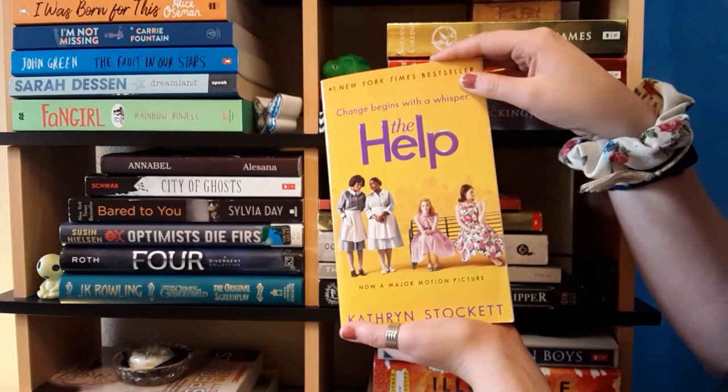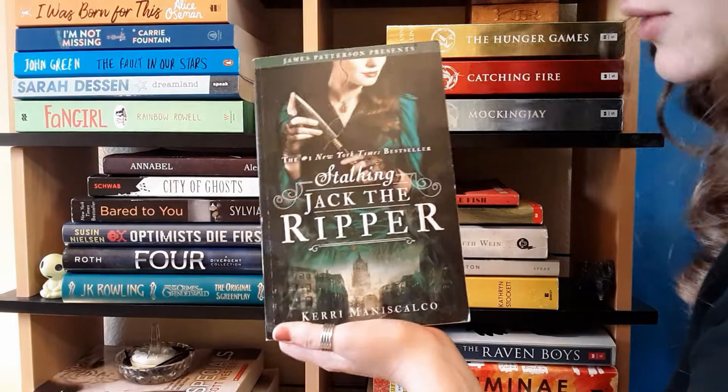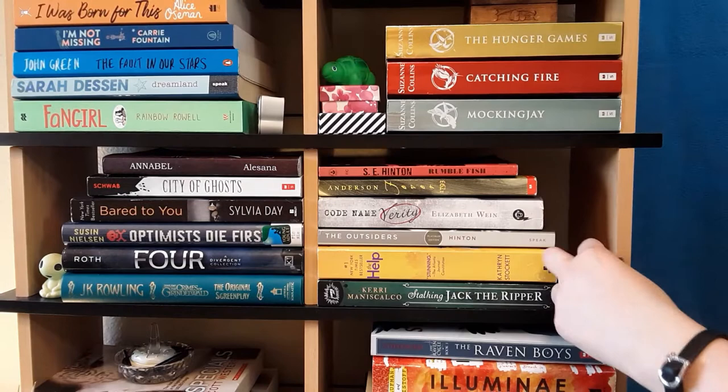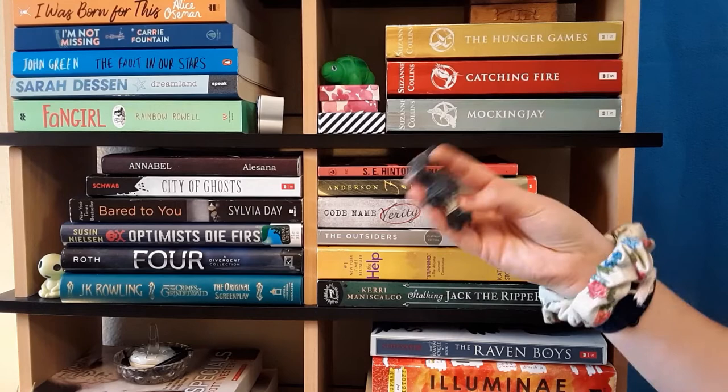Finally on this shelf we have Stalking Jack the Ripper by Kerri Maniscalco. It's historical fiction — that's all I really know about it. I hear lots of really good things on BookTube so I'm really excited to read this one. The last thing on this shelf is a little marble figure I got from my Spanish teacher when I graduated. It was made in Mexico and he kind of just sits up here with my books.